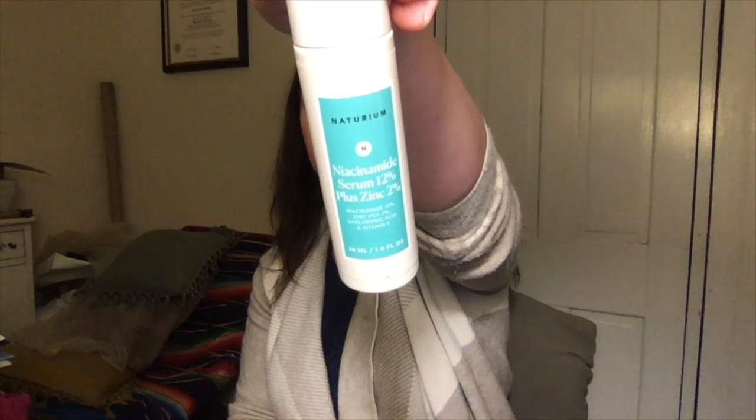The first Naturium product I chose was the Niacinamide Serum 12% plus Zinc 2%, because James Welsh talks about niacinamide all the time and I wanted to see what it would do for my skin. Reading the label: our concentrated serum is formulated with pure 12% niacinamide and 2% Zinc PCA that help improve uneven skin tone and visually minimize the look of pores, skin texture, and fine lines — all of which I need. The niacinamide or zinc might also be the chemical exfoliant. This product says to shake it up every time you use it, and I use just one pump.